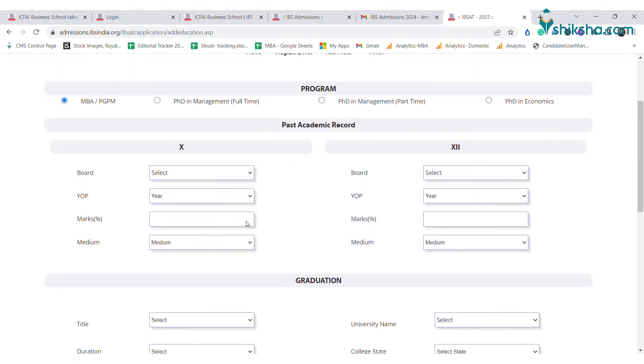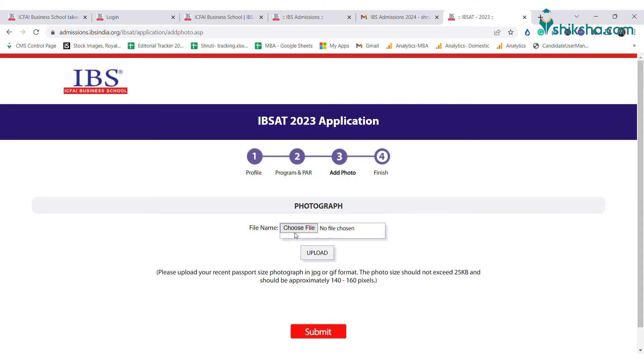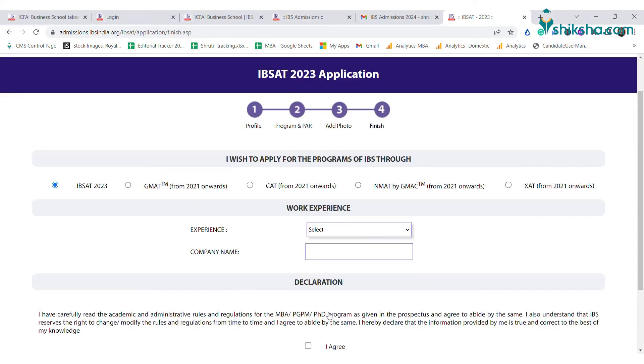You must now change the password. After changing the password, complete the application form by entering your academic details and uploading your photograph, which must be less than 25KB. After successful uploading of the documents, proceed to the next step.